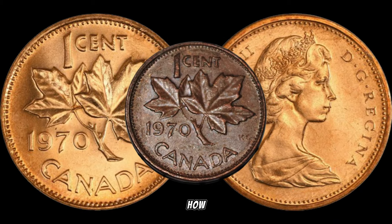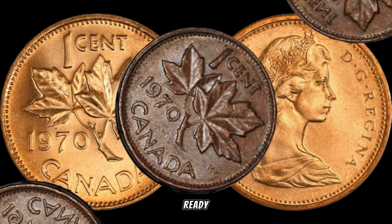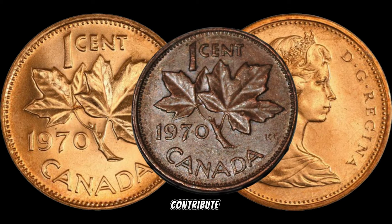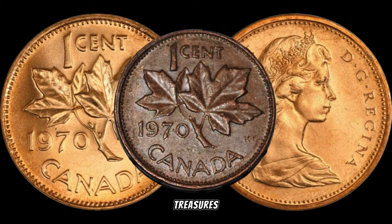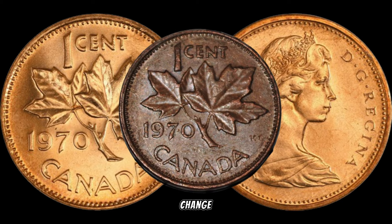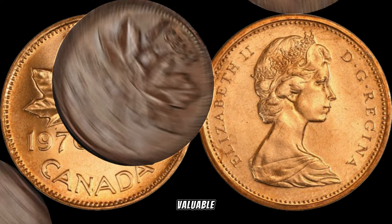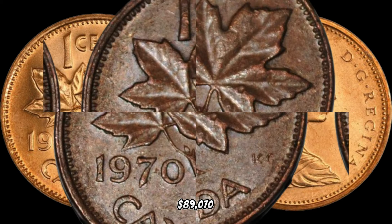Just how much could a 1970 Canadian 1 cent coin with the small date variety be worth? Get ready — some of these pennies have been known to fetch substantial amounts at auctions. The rarity, the small date, and the collector appeal all contribute to their impressive value. Keep an eye out in your coin collections, estate sales, or even in your pocket change. In January 2024, this coin's value in the market was $89,070.